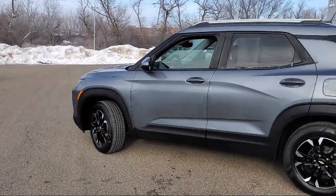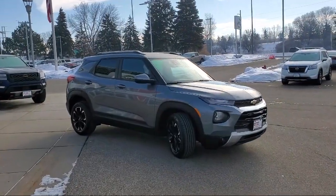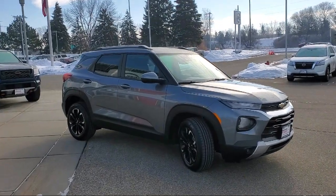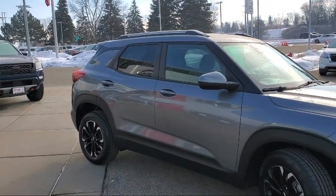Additional features include keyless entry, heated front seats, Apple CarPlay and Android Auto, heated driver and front passenger seat, and auto high beam headlamp control. It has less than 40,000 miles on the odometer.